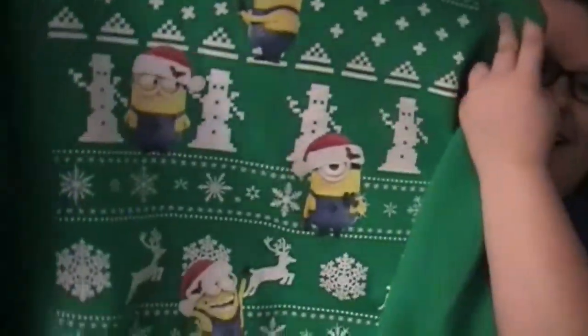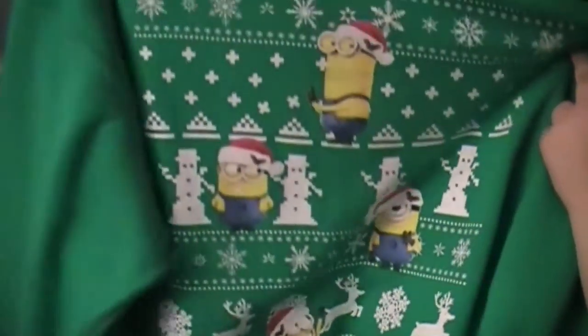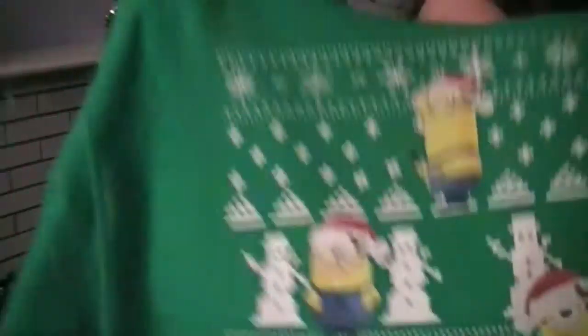The next one I have to show you I was actually wearing, and that is my Minion Gugly Christmas sweater, which I just love. I got this last year, and it is a sweatshirt and it's super comfy, and I just love it.